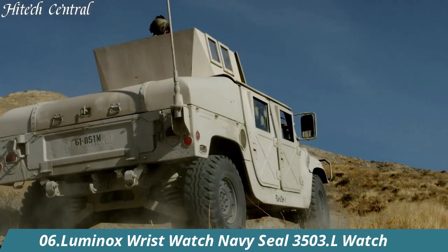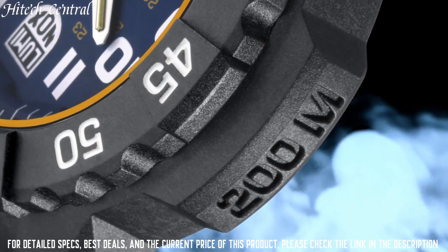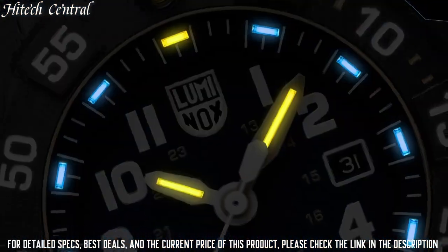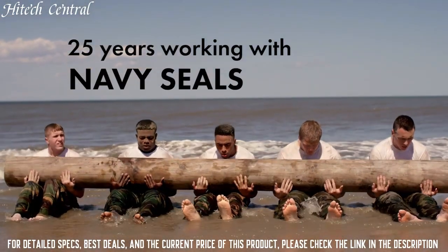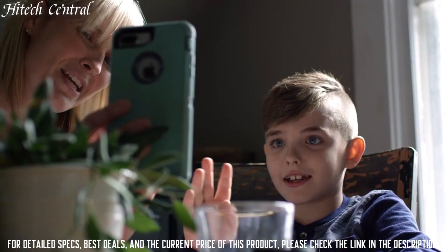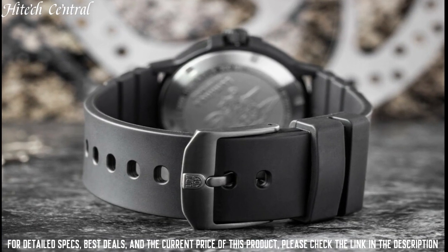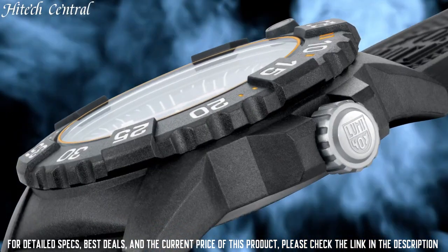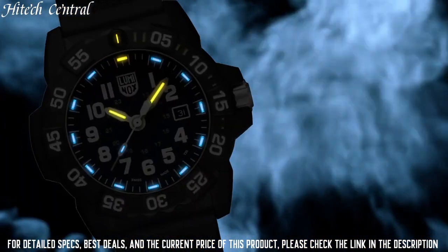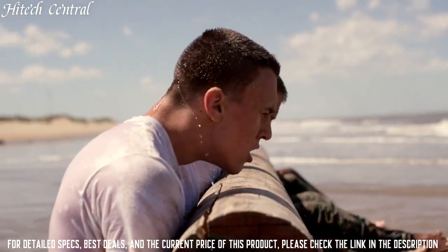Number 6: Luminox Wrist Watch Navy Seal 3503.L. Dial window material: sapphire crystal mineral. Display type: analog. Clasp: tang buckle. Case material: stainless steel. Case diameter: 45mm. Case thickness: 14mm. Band material: polyurethane. Band width: 24mm. Band color: black. Dial color: black-blue. Special features: timer. Item weight: 2.5 oz. Movement: Swiss quartz. Water resistant depth: 200m.